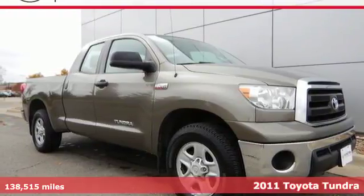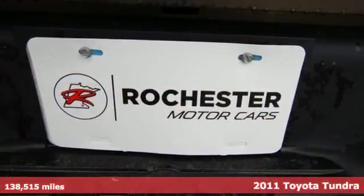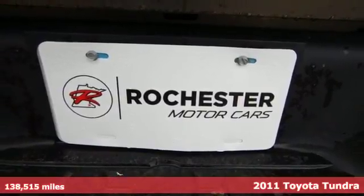Here's a 2011 Toyota Tundra. Whether hauling cargo, towing a trailer, or carrying passengers, you'll love this truck.